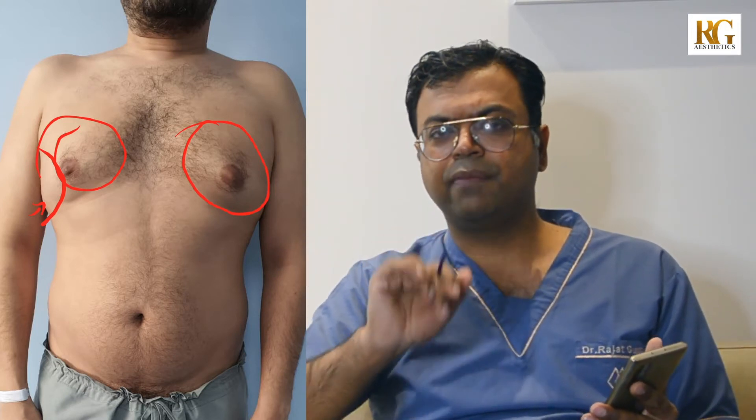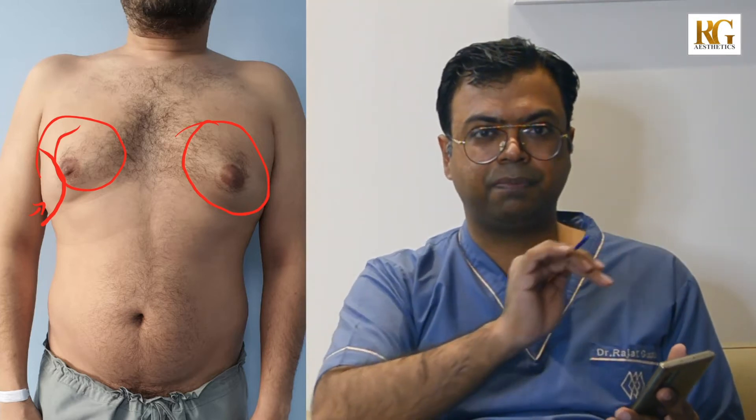My aim in doing gynecomastia surgery is, as you all know, I don't like to give any scar up front of the chest. So I'll do this surgery from a very tiny small scar of 3-4 millimeters on the side of the chest so that there is no scar up front. This is very important because nobody should have a stigma after the surgery that is visible — that they have had a gynecomastia surgery in the past.